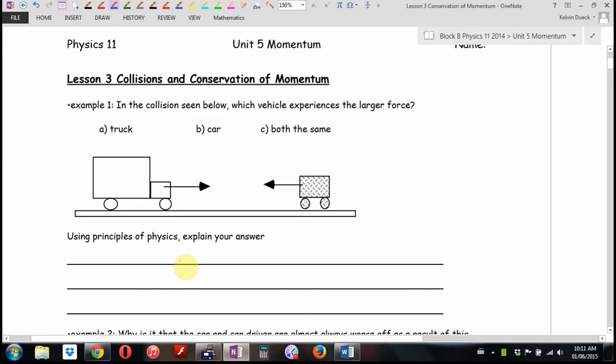In the collision seen below between the truck and the car, which vehicle experiences the larger force? The truck, the car, or both the same? Once again, we're going to vote. How high you hold your hand up is how sure you are of the answer — I'm positive, pretty sure, or only voting because Mr. Duke will make fun of me if I don't vote at all.